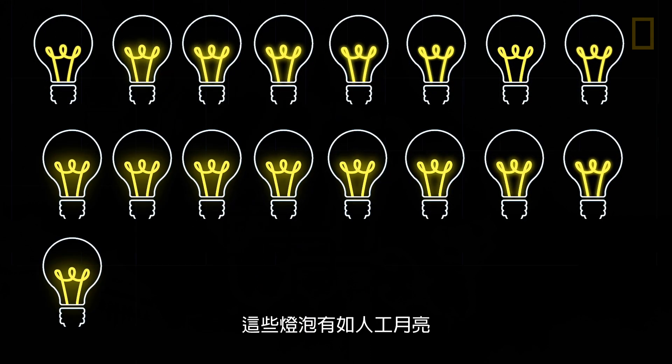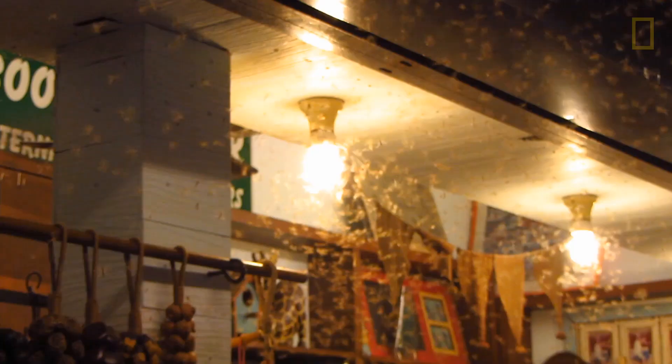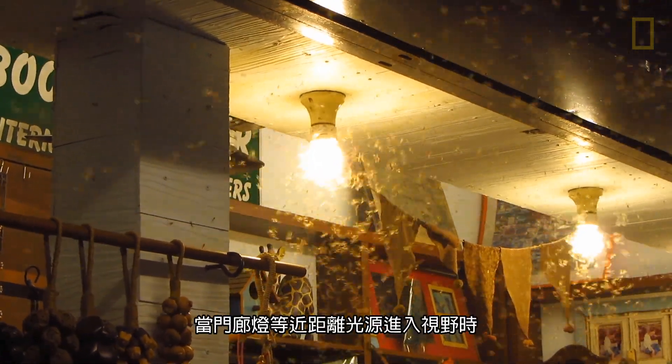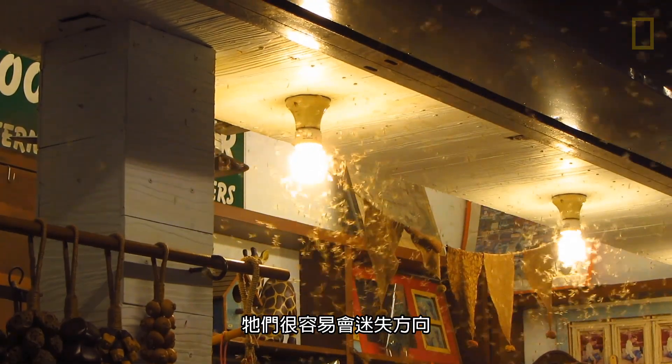These light bulbs began to act as artificial moons, confusing moths and overwhelming their senses. Since moths are accustomed to orienting to distant light sources, they can be easily disoriented when a closer light source, like a porch lamp, comes into view.